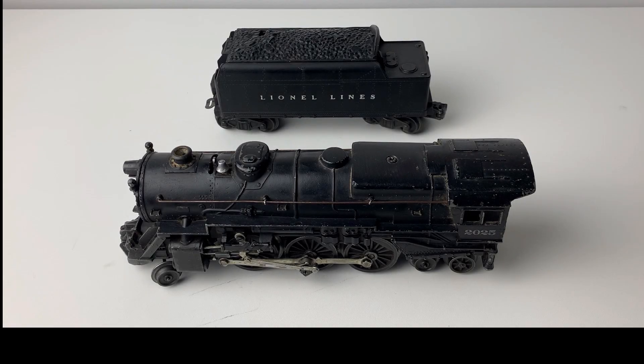I hope you've enjoyed learning a little bit more about the Lionel O-gauge 2025 from 1952. If you like what you saw here, please subscribe to this channel. There's a lot more Lionel train content coming your way.